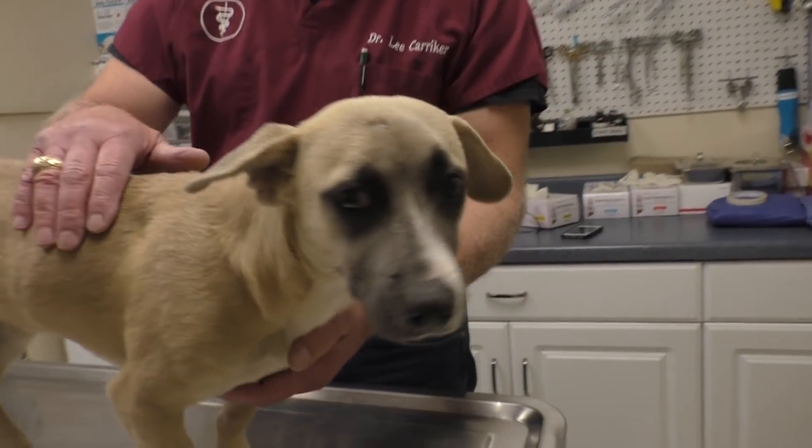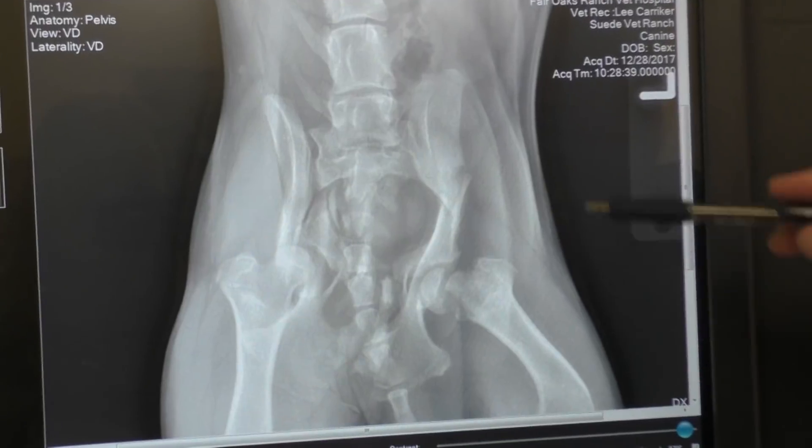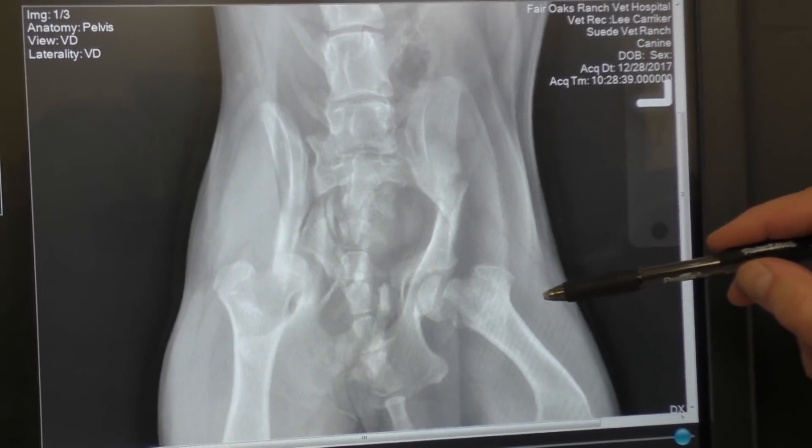We're going to do some diagnostics and we'll be back with the reports in just a second. Alright, this is our little pup right here. We decided to name her Suede.